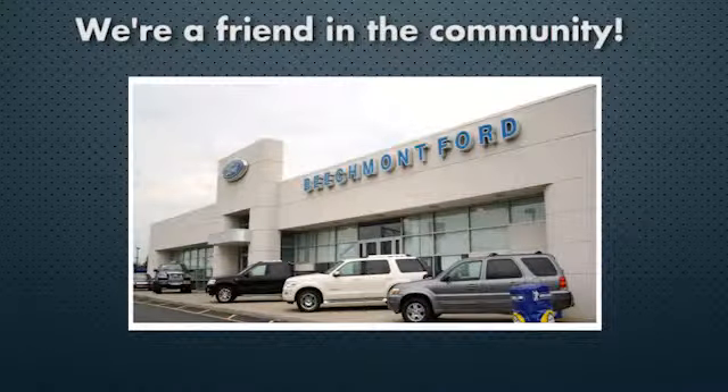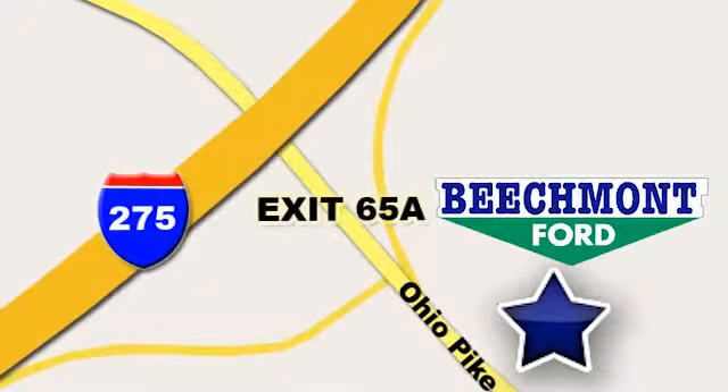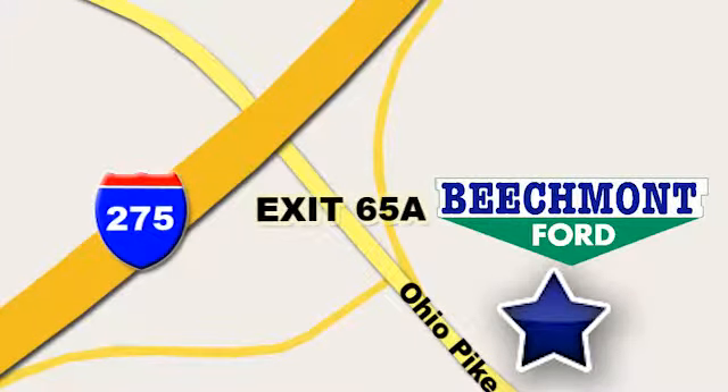Beachmont Ford — we're a friend in the community. Stop in today, we're easy to find, easy to deal with, off of I-275 at 65A Beachmont Avenue.